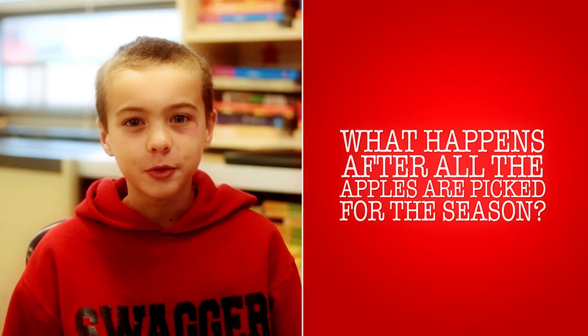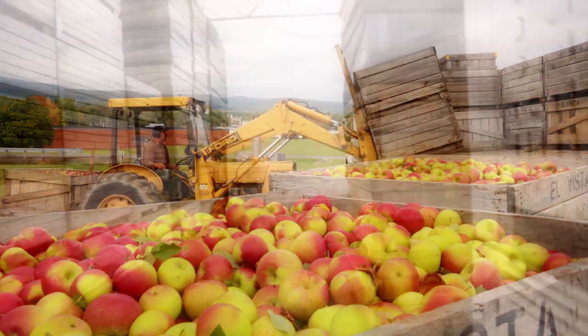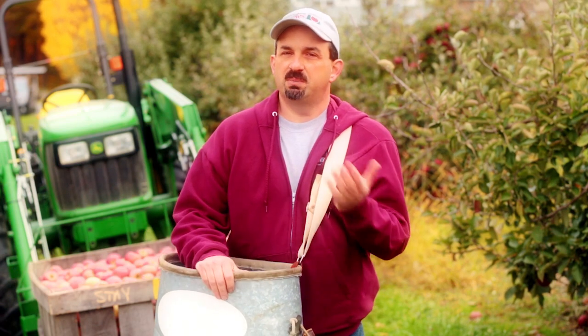What happens after all the apples are picked for the season? Once the apples are harvested, they go into big bulk bins. The bins are picked up by the tractor and taken into cold storage as quickly as possible. The longer the apples stay warm, the shorter the time we can store them. Just like when you leave milk on the counter and it spoils, the same thing will happen to an apple. If you keep it in the refrigerator, you can keep it for a long, long time.